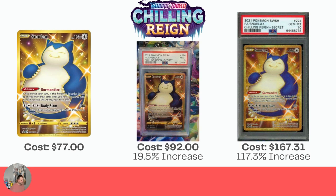Next, the Snorlax — I have this one in hand and I'm going to show you a tool I bought on Amazon afterwards. Current cost for this one: $77 raw, $92 for a Mint 9, which doesn't quite cover the cost of the grading fee. But the Gem Mint 10 is $167.31, which is a 117.3% increase — a beauty.